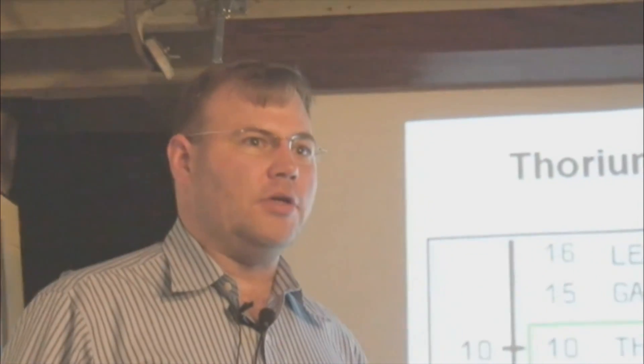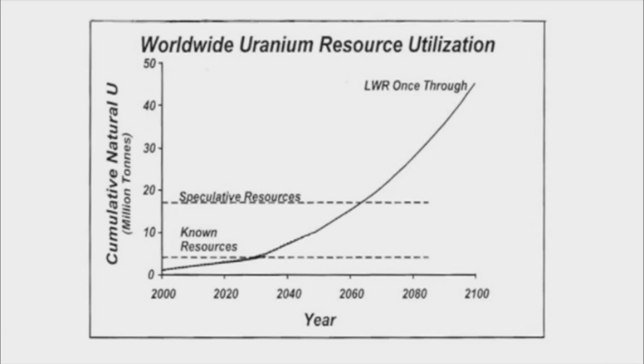Some people who are environmentalists say nuclear power is not sustainable — we're going to run out of uranium. I will yield that point if we're talking about today's nuclear technology.